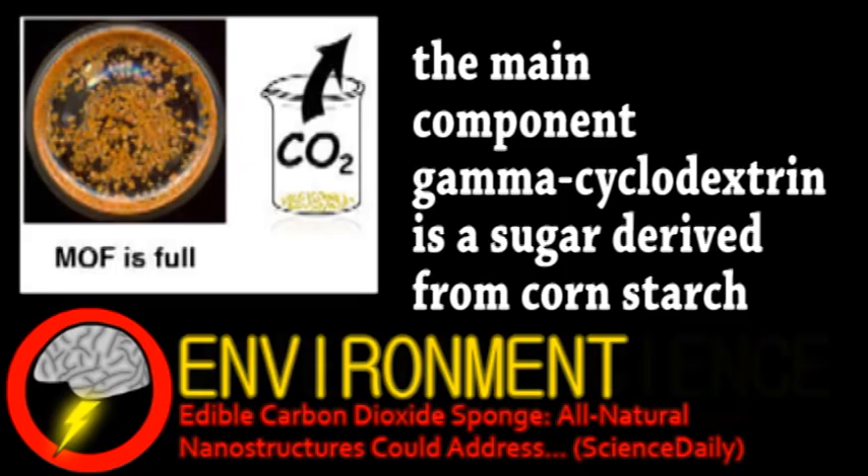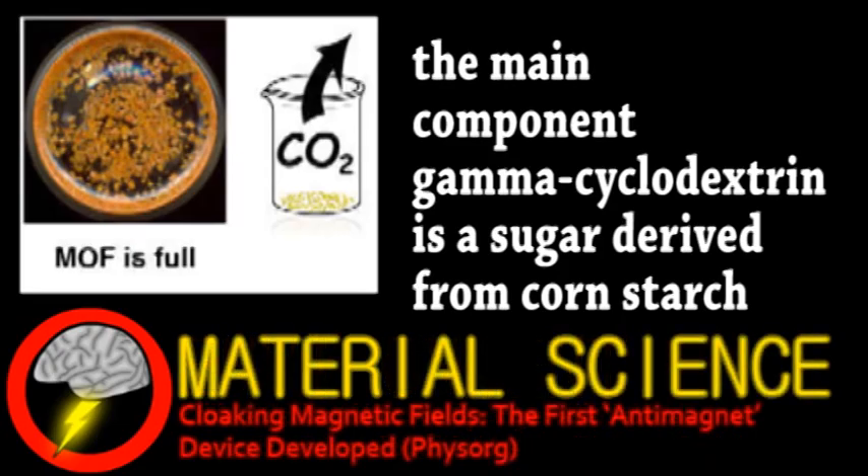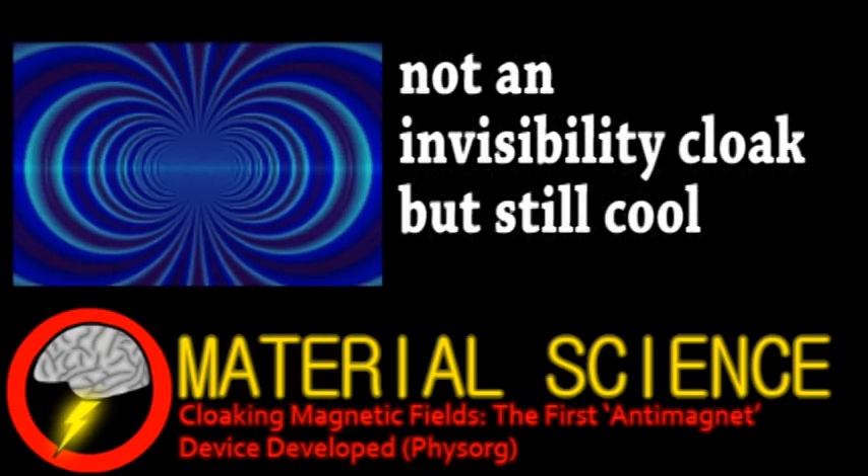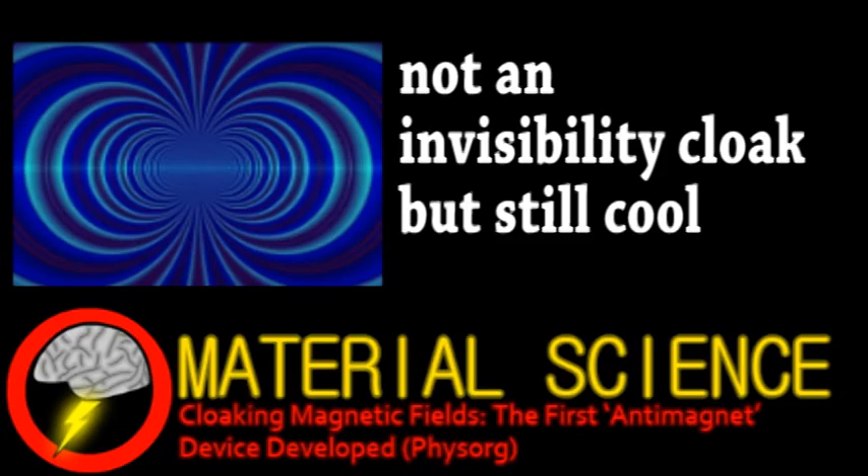And from the field of material science, researchers in Spain have designed a magnetic cloak, or antimagnet. So far, it's only been demonstrated with computer models, but would protect an object from magnetic fields, while keeping any internal fields from escaping.